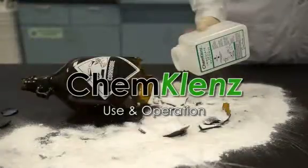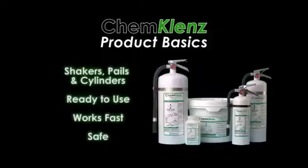ChemCleanse use and operation. ChemCleanse immediate chemical spill response products consist of shakers, pails, and cylinders. They are all ready to use, work fast, and are safe.